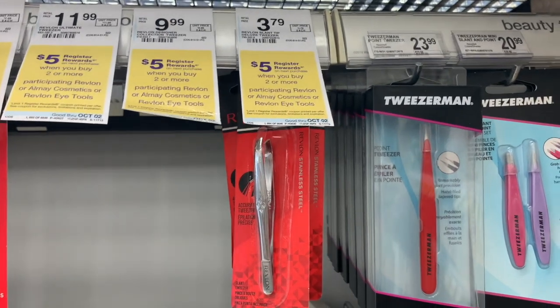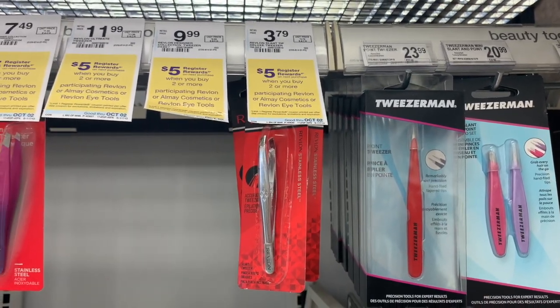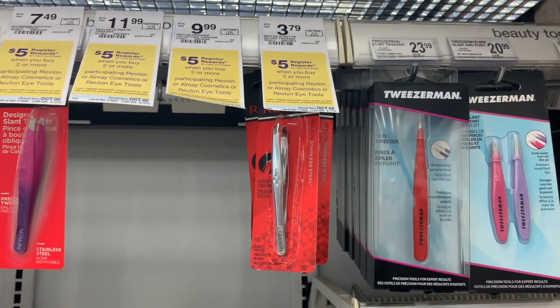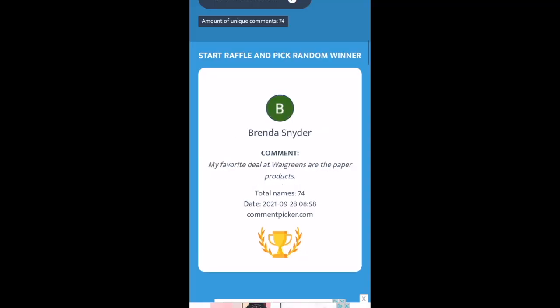The last in-store deal is tweezers priced at $3.79 each — two would total $7.58, and you get back a $5 register reward, making them $2.50 at final cost or $1.29 each.